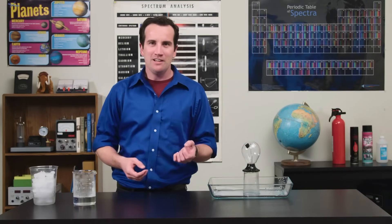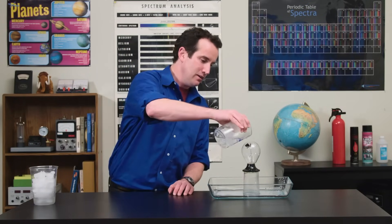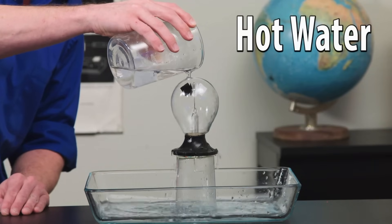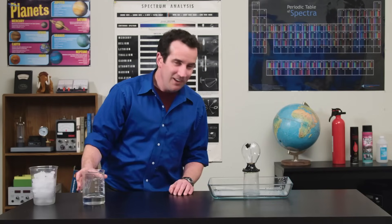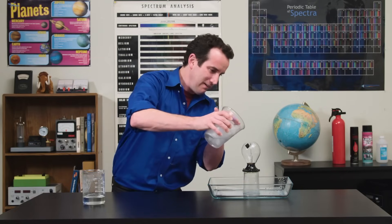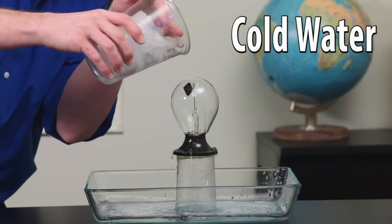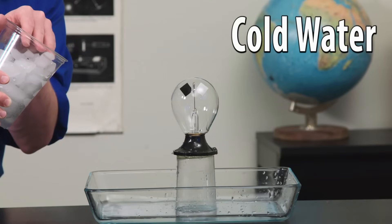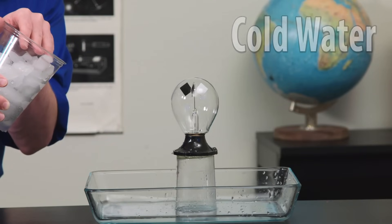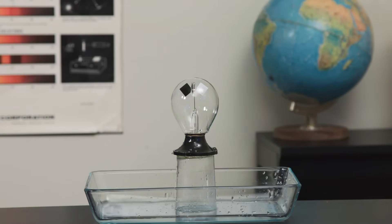What most people don't emphasize is that the radiometer is driven not by light but by heat. You can illustrate this by pouring some hot water on top — it begins to spin very quickly. Now watch with cold water: it's spinning backwards. The explanation for this effect is found in the article linked below.